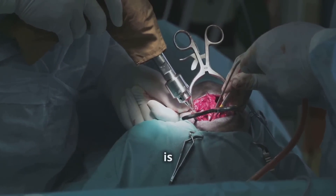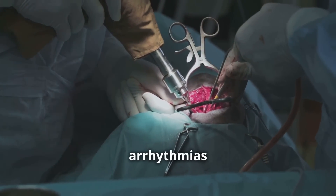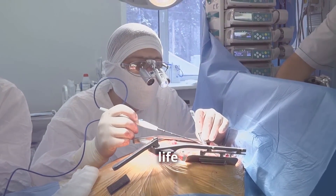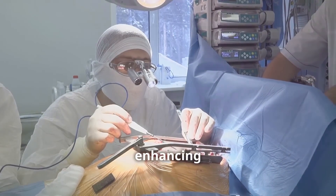This procedure is usually recommended when medications haven't been successful in managing arrhythmias or when they cause intolerable side effects. Ablation can significantly improve your quality of life by reducing symptoms, decreasing the risk of complications, and enhancing your heart's efficiency.